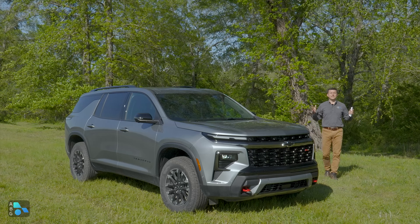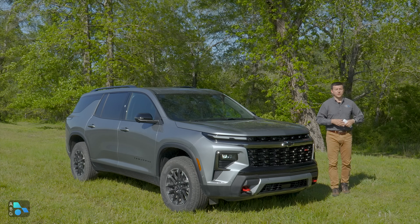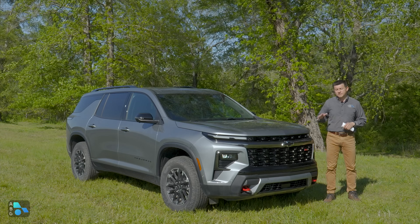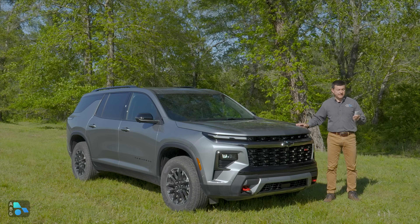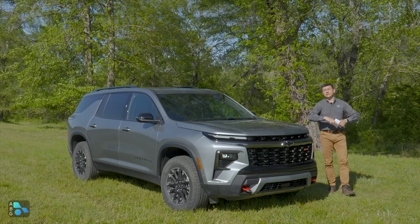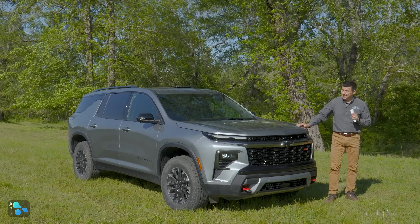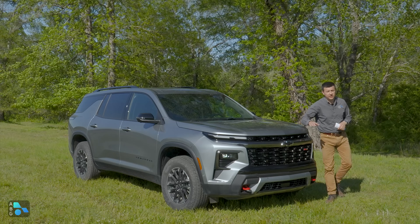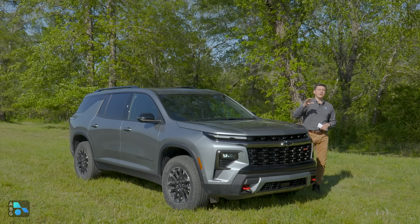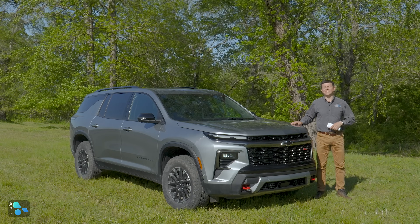As we roll through the pricing, it's important to remember that the average Chevy transacts below MSRP — further below than the average Honda or Toyota. The base price is $38,995 including destination, significantly less than a Grand Highlander, notably less than a Grand Cherokee L, and pretty close to a regular Highlander, which is significantly smaller than the Traverse. We get a lot of standard feature content — all those active safety systems, the 17.7-inch screen, and the 11-inch instrument cluster are standard on every trim. That's the most standard screen real estate you can get in this segment. Active noise cancellation is also standard on the base model.